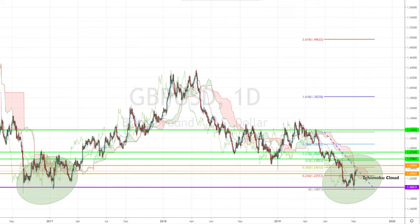On the daily chart, it's attempting to cross inside the Ichimoku cloud, and it has already crossed above the 23% Fibonacci retracement level. The combination of the technicals and the market sentiment points to further gains towards the 38% and 50% Fibonacci retracement levels in the medium term.